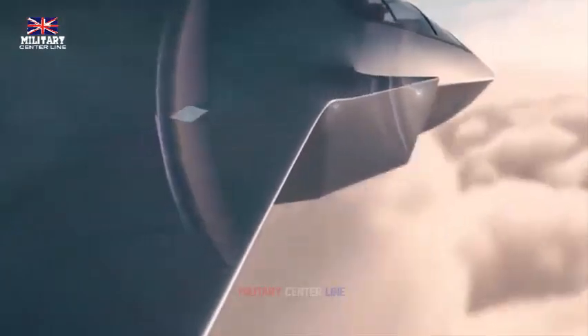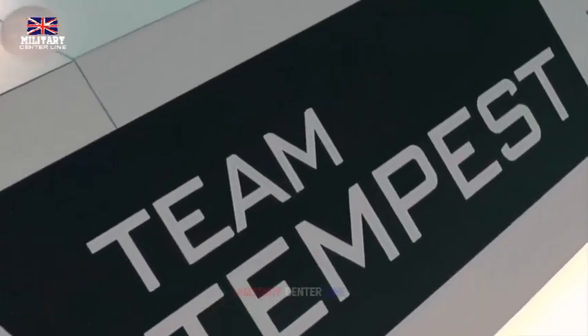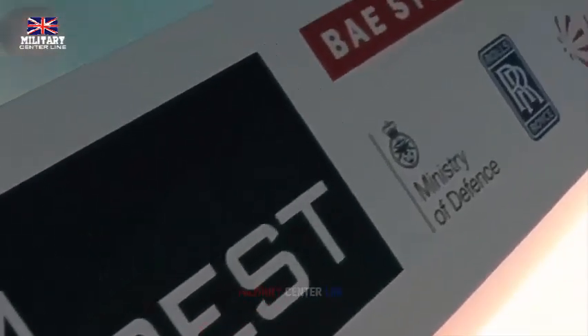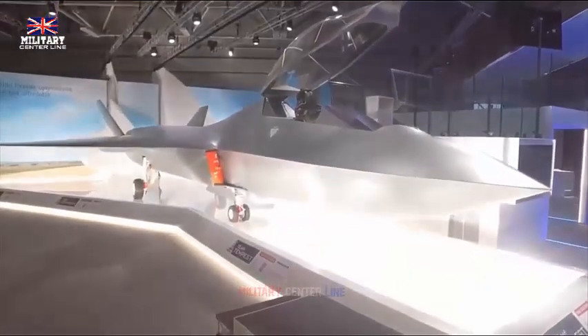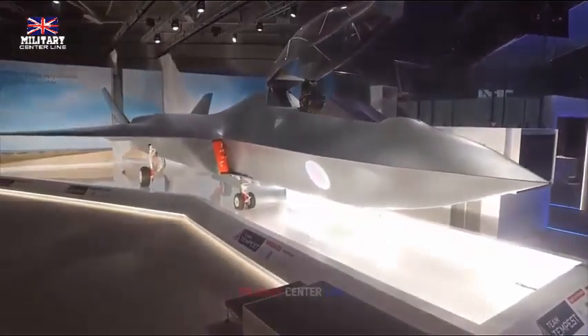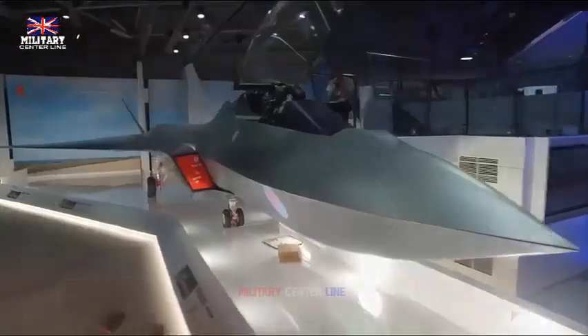Tempest will replace the Eurofighter Typhoon. Engine maker Rolls-Royce has been testing advanced technology for the plane in Bristol, while successful ejector seat trials have taken place in Northern Ireland. First announced in 2018, the program has since become a collaboration with Italian and Japanese defense industries. France and Germany are separately racing to build their own Typhoon's successor.